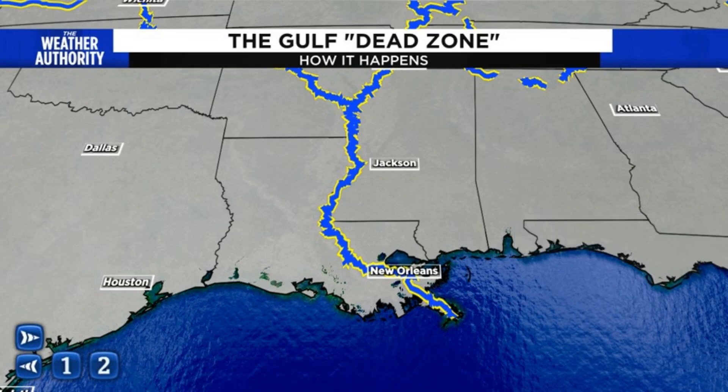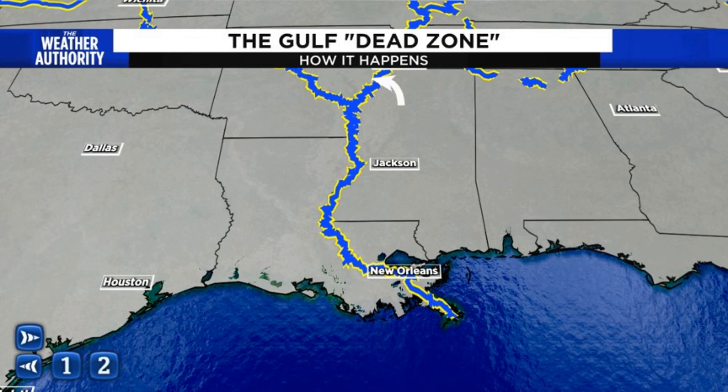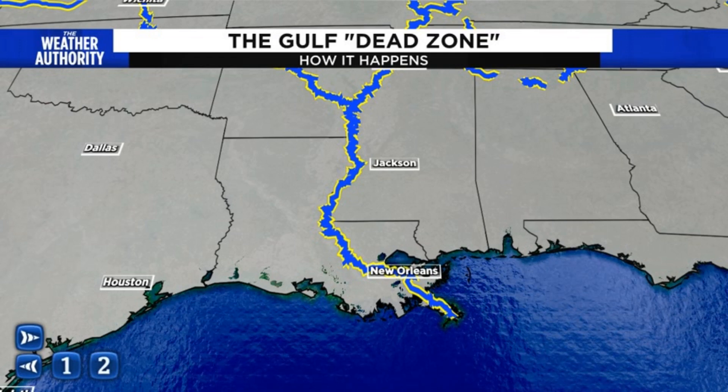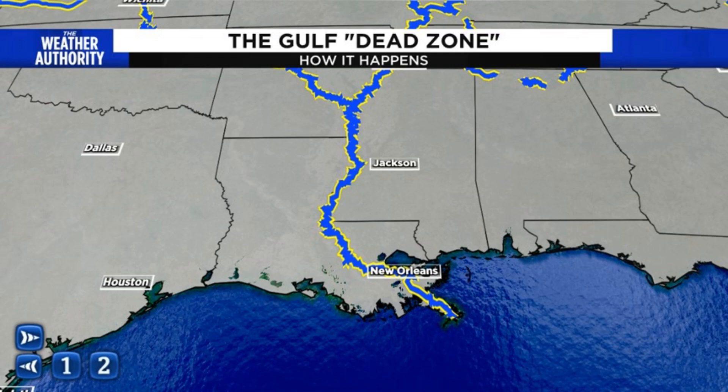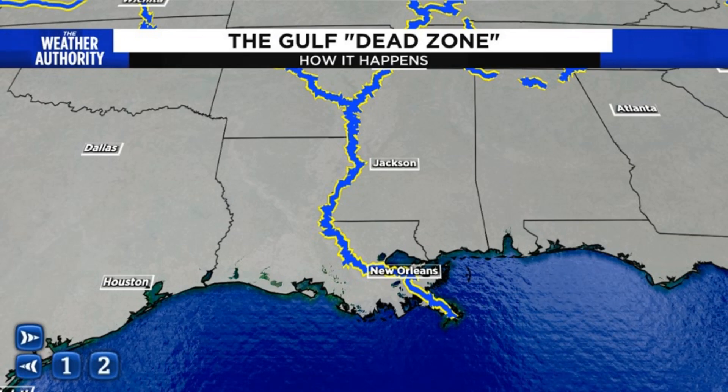Let's talk about how this dead zone developed here off the coast of Louisiana. It all has to do with the Mississippi River and its tributaries. The river is an enormous river that drains much of the Ohio and Tennessee valleys, back through much of the Midwestern United States and parts of the Central Plains as well.